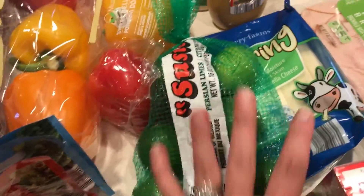Some Italian dressing mix, some ranch packet mix, and some limes.